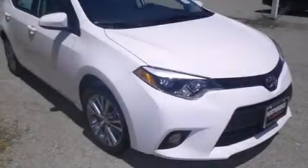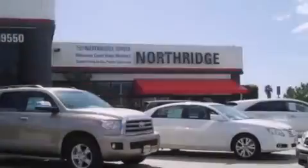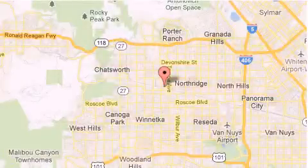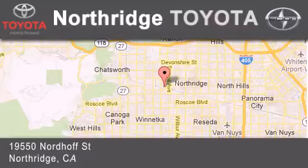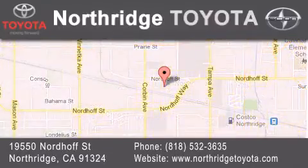We invite you to contact us today to learn more about this vehicle. Thank you for considering Northridge Toyota for your next vehicle. If you have any questions, please visit our website, give us a call, or stop by our dealership located at 19550 Nordiff Street in Northridge, across the street from Northridge Fashion Center.